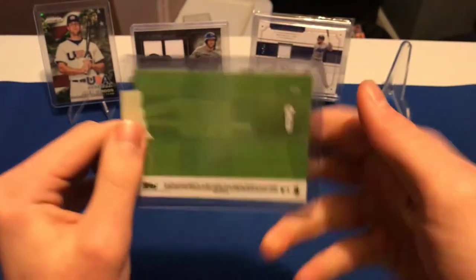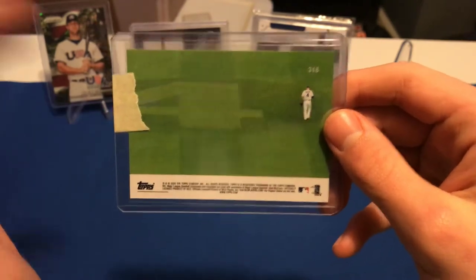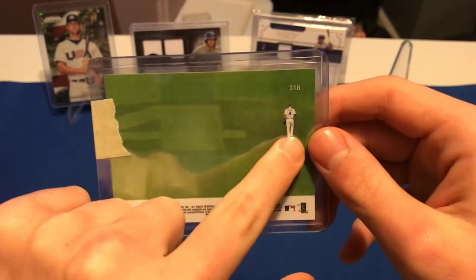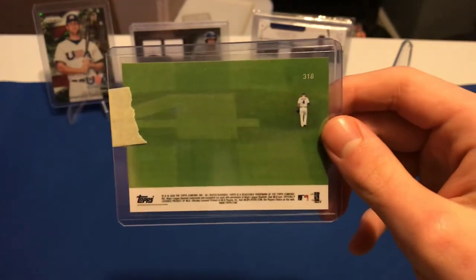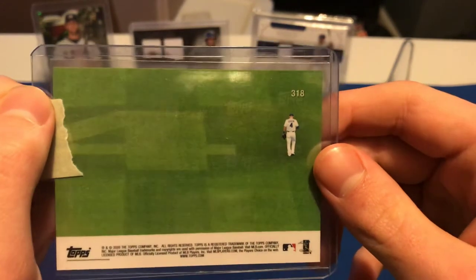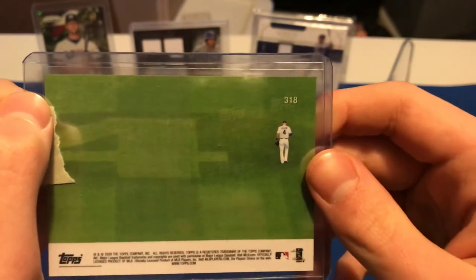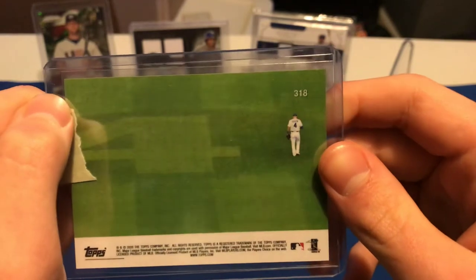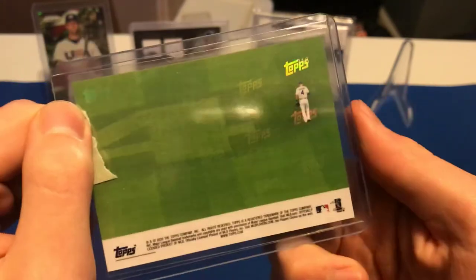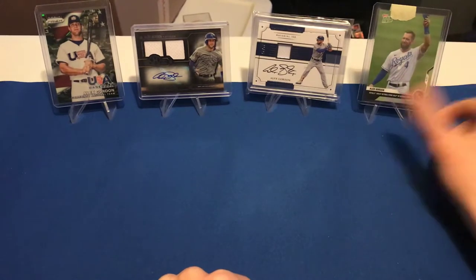The back is my favorite part. You can see this is his last game he played in left field — they mowed a big number four, which is his number, in the outfield grass. I just thought that was really cool. I watched it on TV; wish I could have been there, but they were not having fans, which really sucks. I've seen him play multiple times, and I'm sure I wasn't the only one who wanted to be there for his last game.